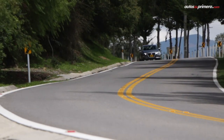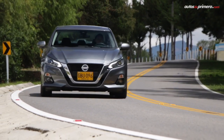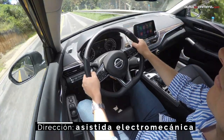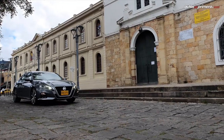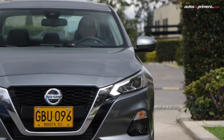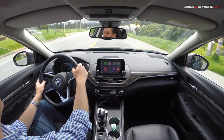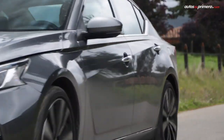La tecnología de compresión variable o VC-Turbo consiste en que el motor ofrece dos rangos de compresión: de 8 a 1 y 14 a 1. Cuando se necesita mayor fuerza y agilidad, funciona la primera fase de compresión para que la entrega de potencia sea inmediata, mientras que a velocidad de crucero se activa la segunda etapa. En la práctica, el nuevo Altima con motor turbo se siente más ágil y deportivo que sus antecesores, y la caja CVT se entiende muy bien con este nuevo motor, dando la impresión de ser una transmisión automática convencional.